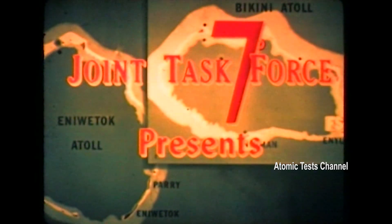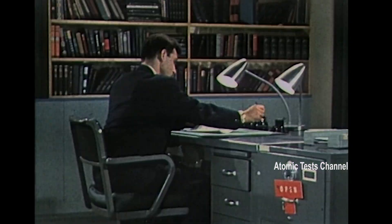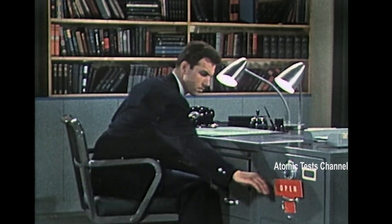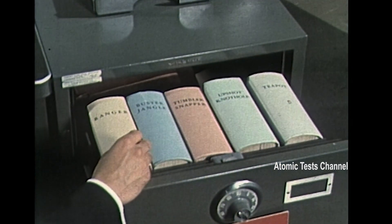Hello, this time I will produce a special project video. You have seen many DOE declassified nuclear test videos. Some of the videos have obvious signs of being edited. Today we will reveal the secrets — what is the content of these videos before they were edited?